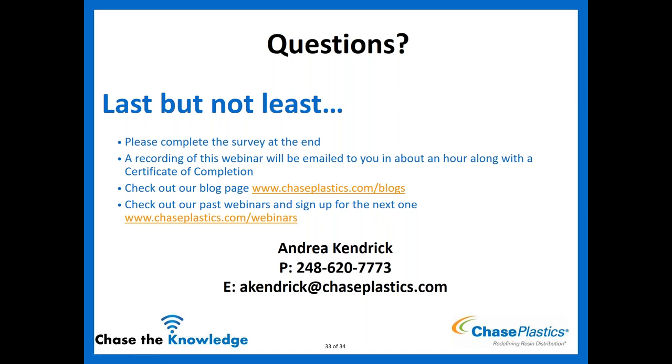Thank you, Andrea — that was a great, comprehensive presentation. At this time, if you have any questions, please type them in the questions section or raise your hand and I will unmute your microphone. If you want to download the handouts, now would be the time to do so before the webinar ends — especially Andrea's presentation, which you might want to have on hand. Please also complete the survey at the end of this webinar, and check out our new blog page at chaseplastics.com/blogs and past and future webinar recordings at chaseplastics.com/webinars.